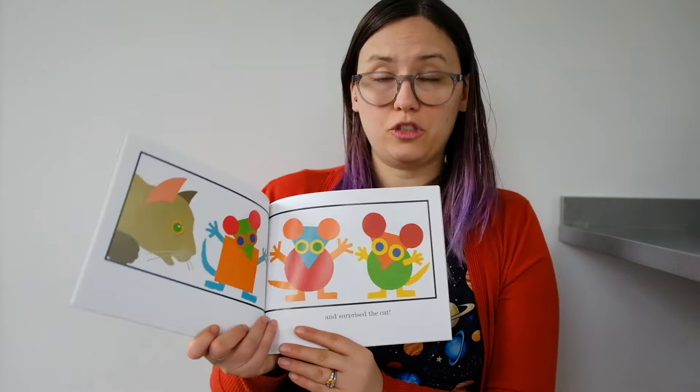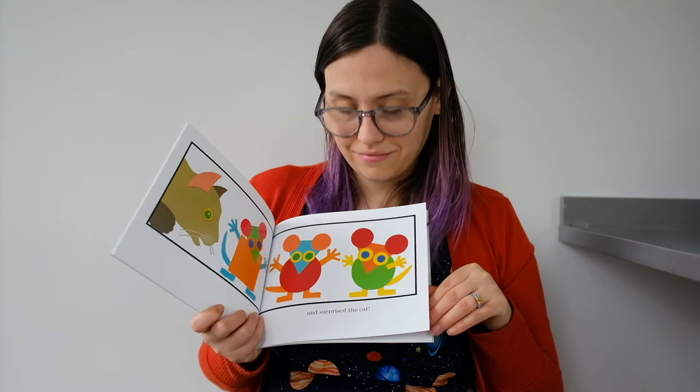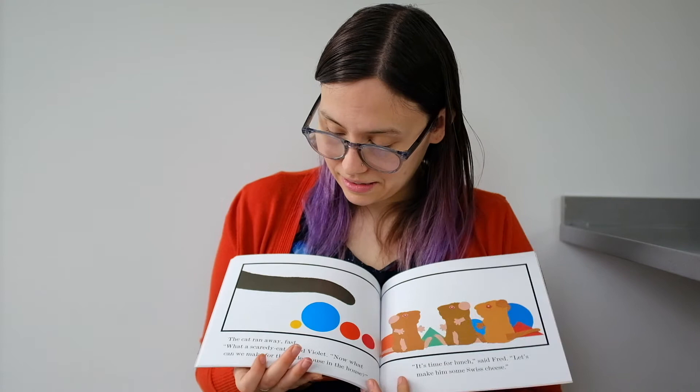And to surprise the cat. The cat looks very surprised, with big eyes and an open mouth. The cat ran away fast. What a scaredy cat, said Violet.